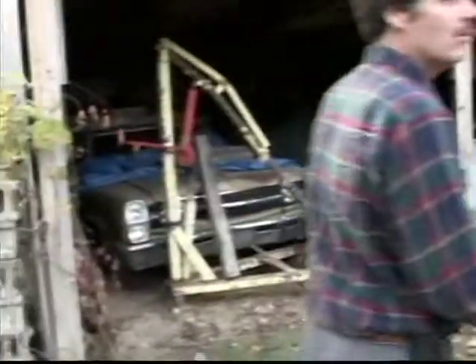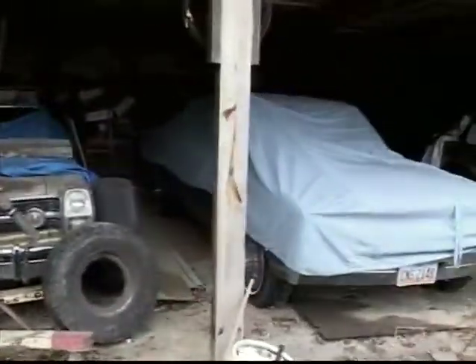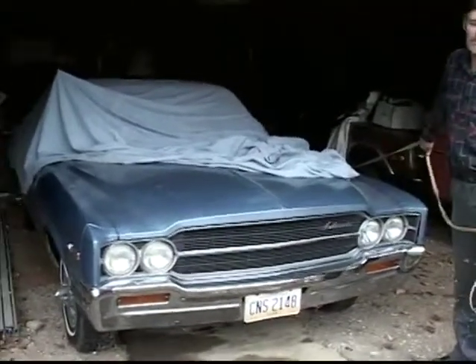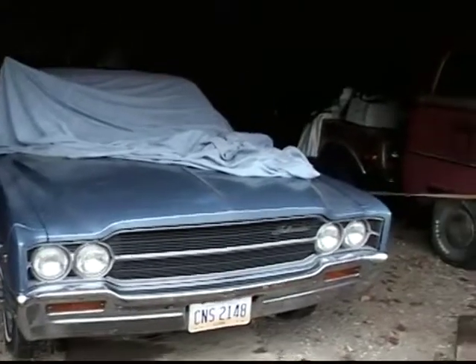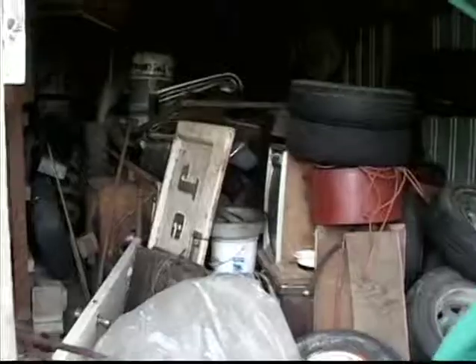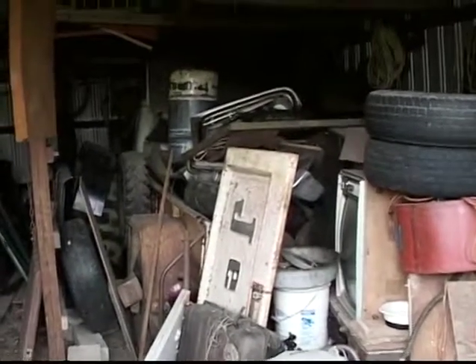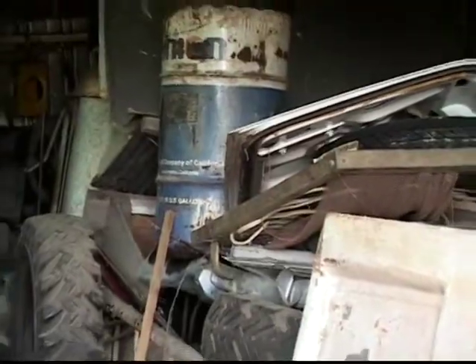There's a '68 Ambassador we call Goldilocks. This is a '69 Ambassador — the odometer says 7,000 miles. It's four doors, runs and drives fine, and it's probably going to find a new home. Back there's an Eagle, and in this pile is a '56 Jeep pickup, turquoise and white, with an AM radio — which means it's a fully loaded Jeep.